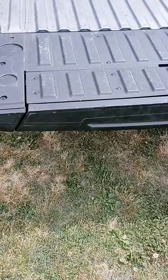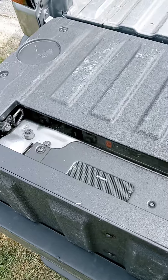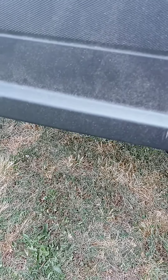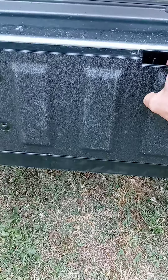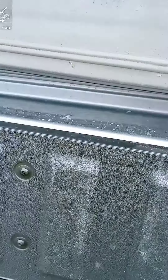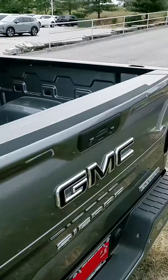It opens up with a couple of buttons — nope, that ain't it. Come on now. So there's a button under there, and that opens it up — bam! Pretty cool. And you've got that little handle to help you get into the bed if need be.